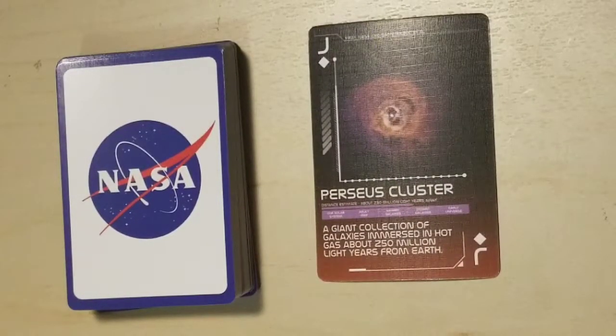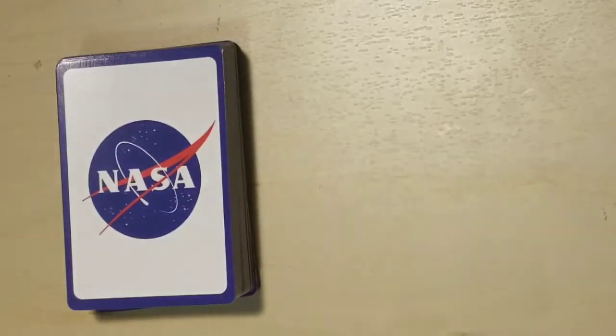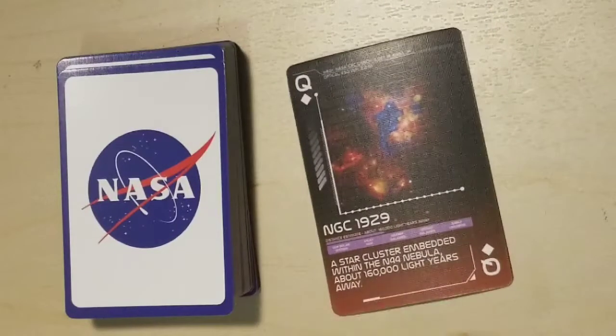Perseus Cluster, a giant collection of galaxies immersed in hot gas about 250 million light years from Earth. NGC 1929, a star cluster embedded within the N44 nebula about 160,000 light years away.